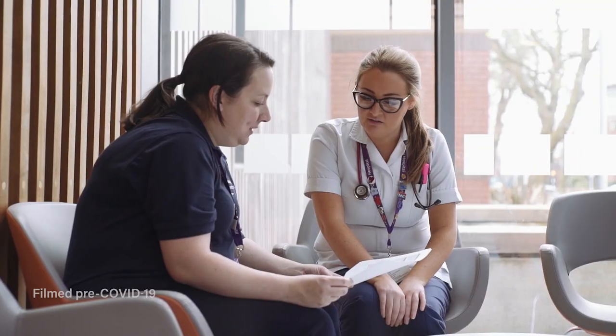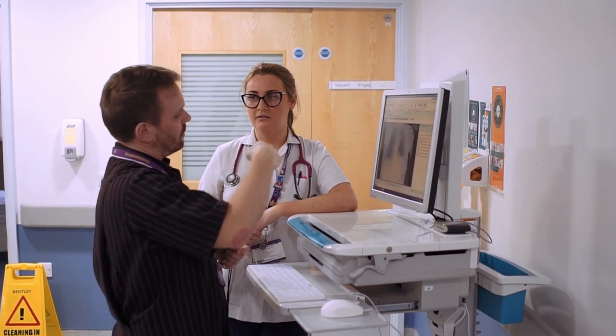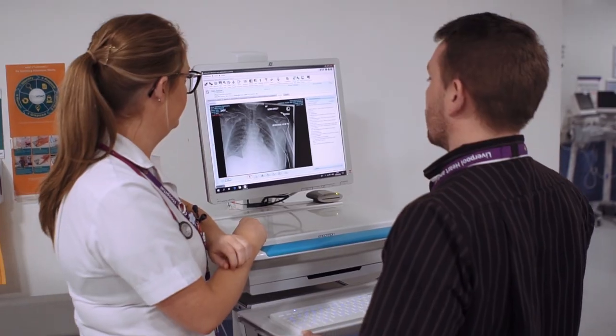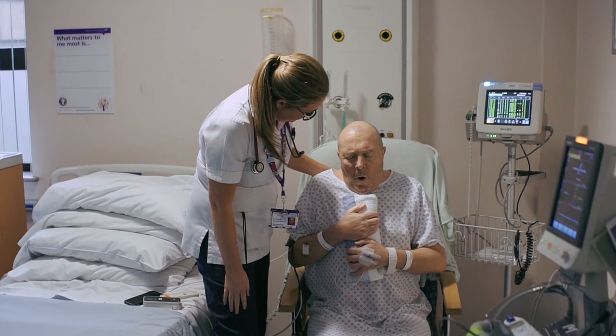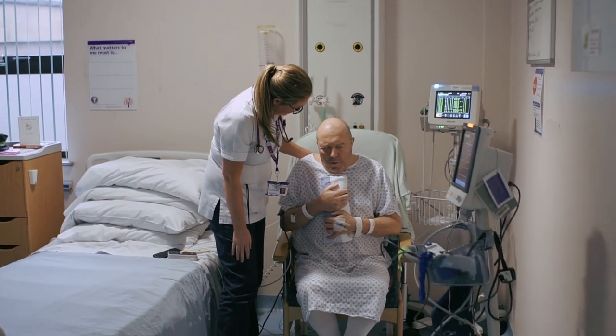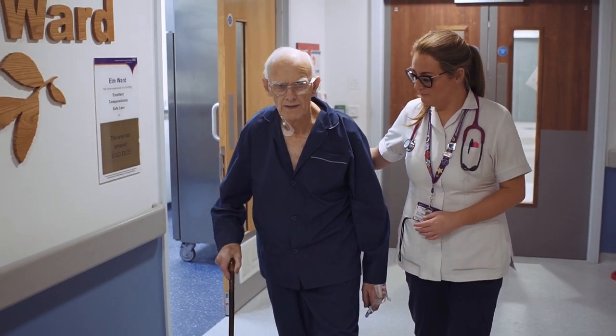We use support workers as a pivotal part of our therapy service. Band 4 therapy roles have been developed within the surgical team to help support the registered workforce. On the ward they'd be the main point of contact for the nursing staff. They can do referrals, discharge discussions with family and other MDT members, auscultate and take observations, and they do stair assessments.